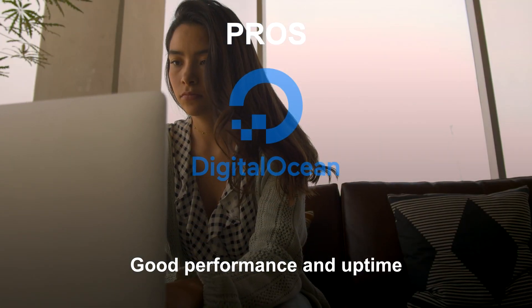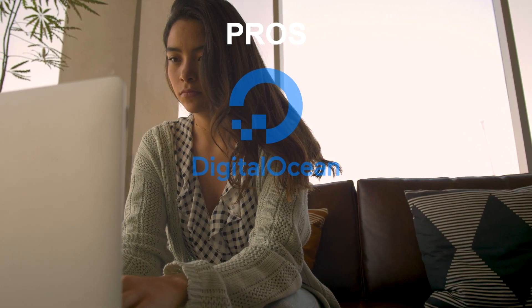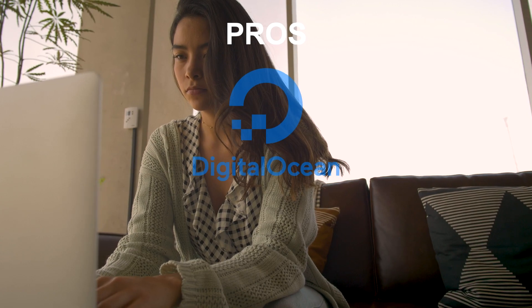DigitalOcean has a reputation for good performance and uptime, which is important for keeping your applications and websites running smoothly.